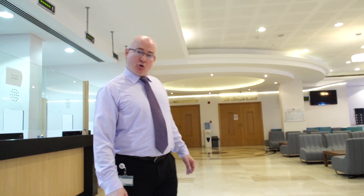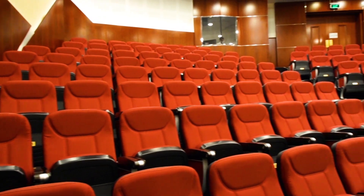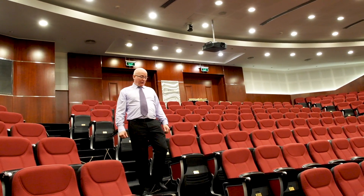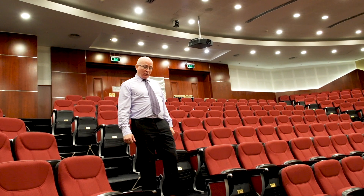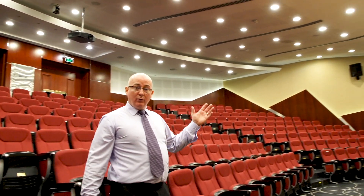This way to our auditorium — the Abdullah Nass auditorium. Our auditorium can seat approximately 300 people and it's used to host numerous events throughout the academic year. It's also accessible by wheelchair.